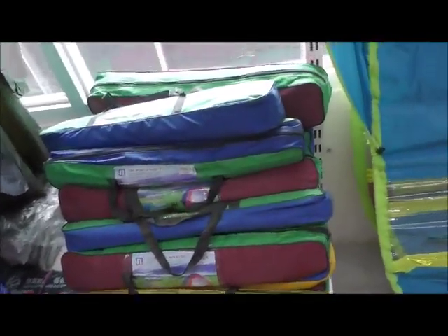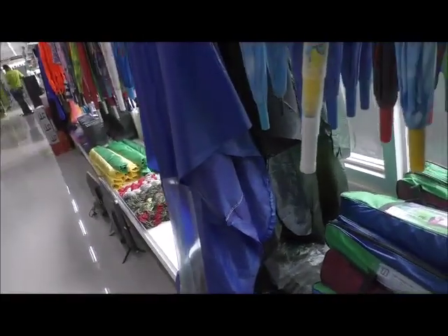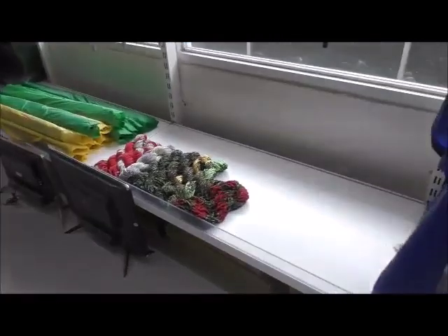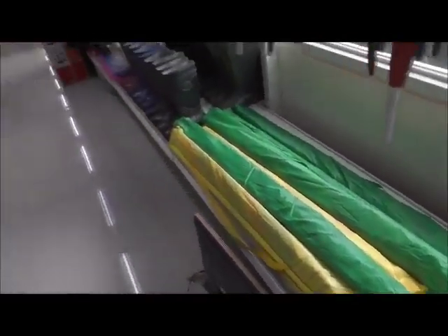Nice little tents. These are for your bike — to loop over the top of your bike, I think. Ponchos, string hammocks, and probably umbrellas — big umbrellas.